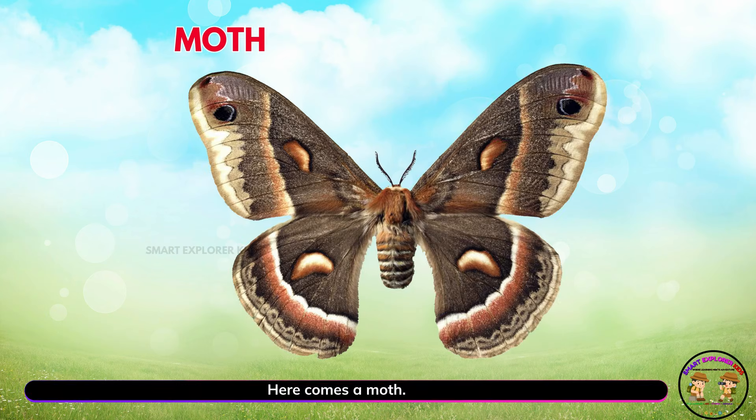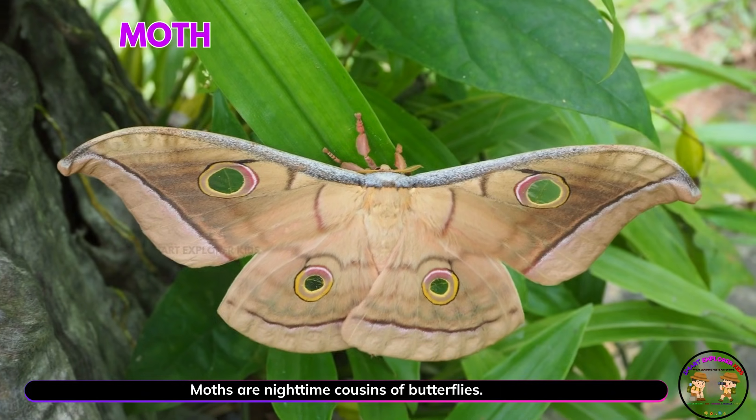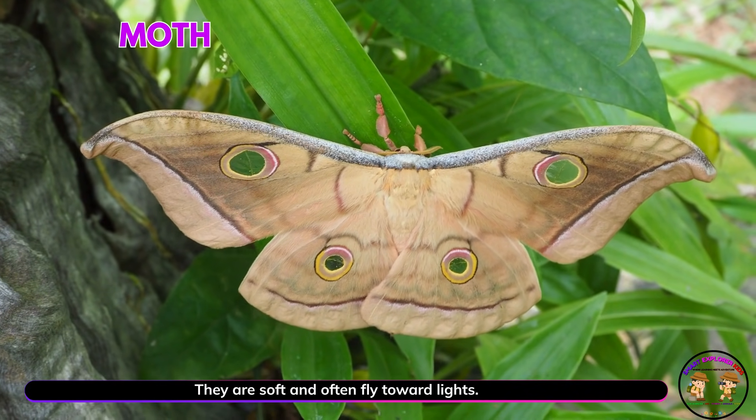Here comes a moth! Yay! Moths are nighttime cousins of butterflies. They are soft and often fly toward lights.